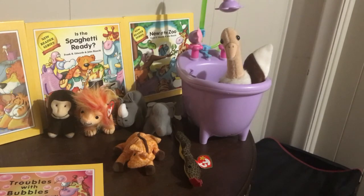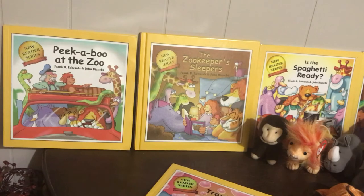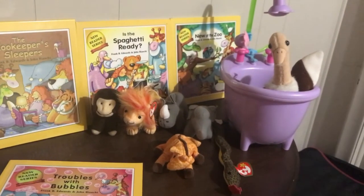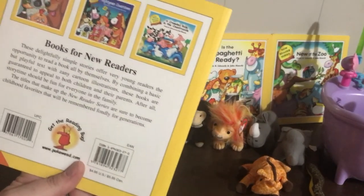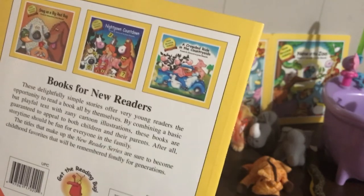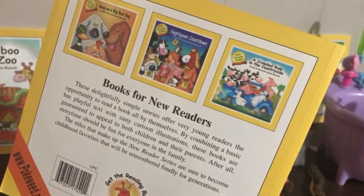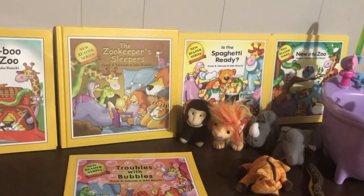I put the other books in the collection in the background to show you there are lots of cute ones with the same characters. There's Peek-a-Boo at the Zoo, Zookeeper Sleepers which has some funny vocabulary, Is a Spaghetti Ready, New at the Zoo about how you treat a new friend, Snug as a Bug, A Big Red Bug, Nightgown Countdown, and The Crowded Ride in the Countryside. There are lots of really nice books in this series — again it's pokeweed.com.